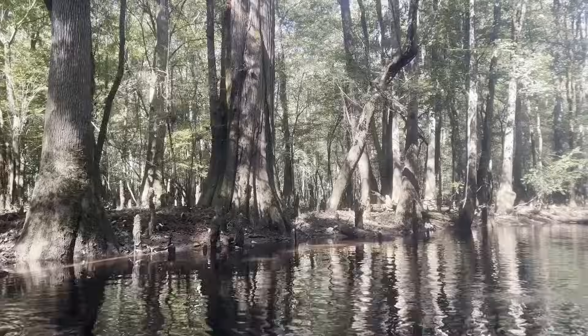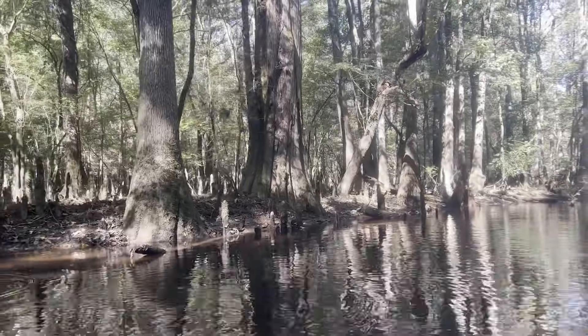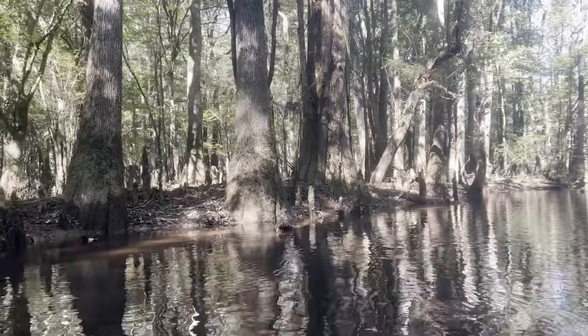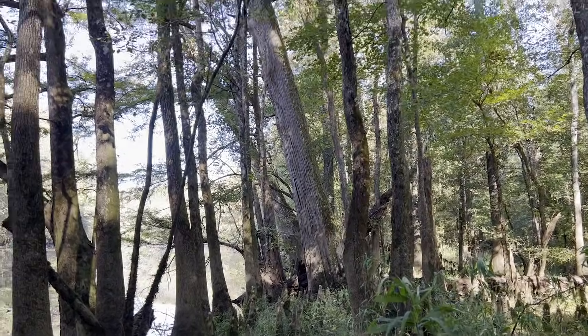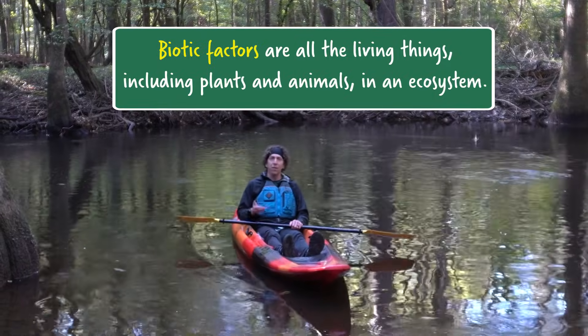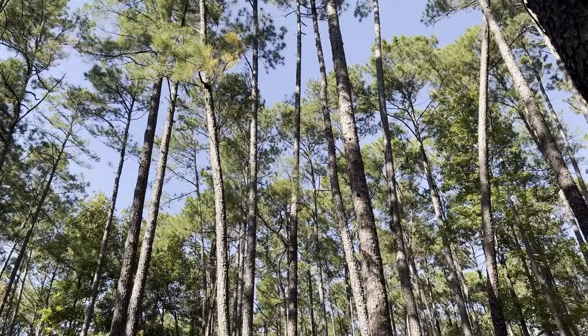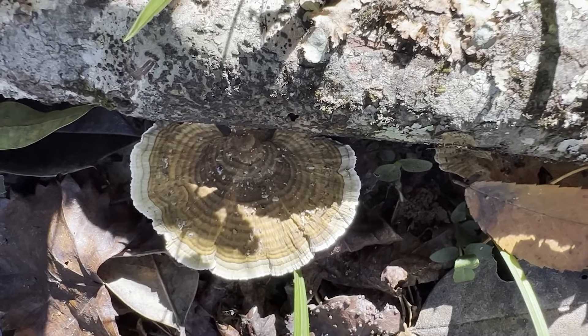The ecosystem in Congaree is a bottomland forest. There's lots of really tall evergreen and deciduous trees that like to grow in the floodplain of the Congaree River. All the living things — the population of every species in the area — we call biotic factors. That includes predators like the red-tailed hawk or the gray fox, trees like the white pine or the tupelo, and the fungi and bacteria that break down all the dead material.